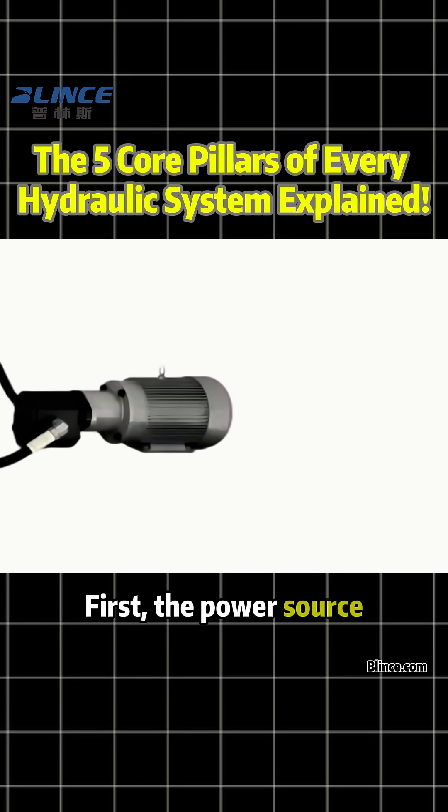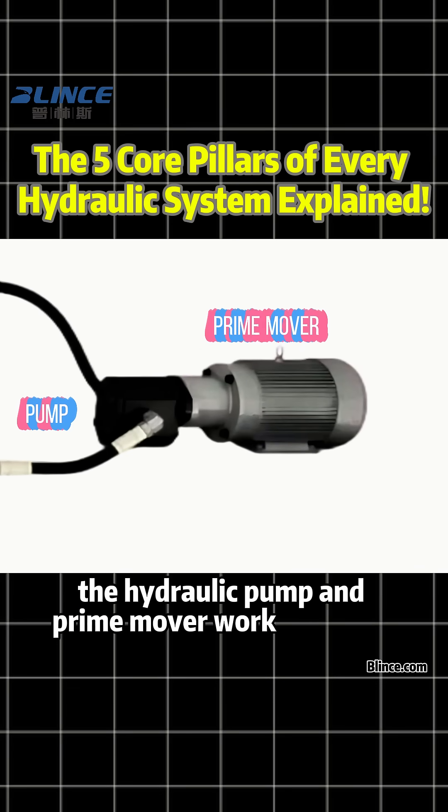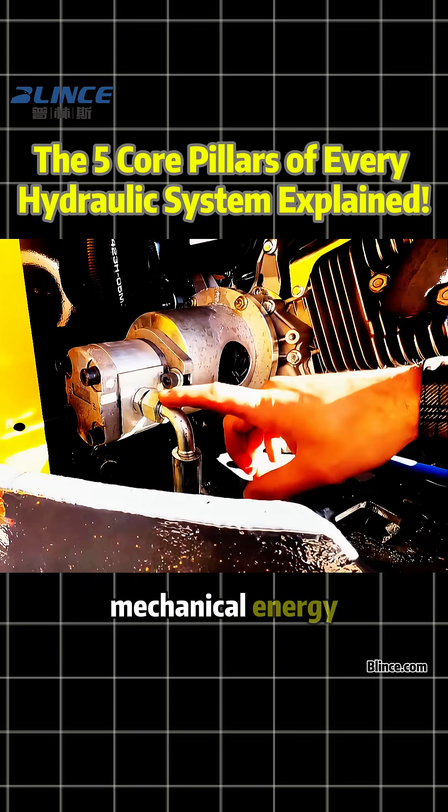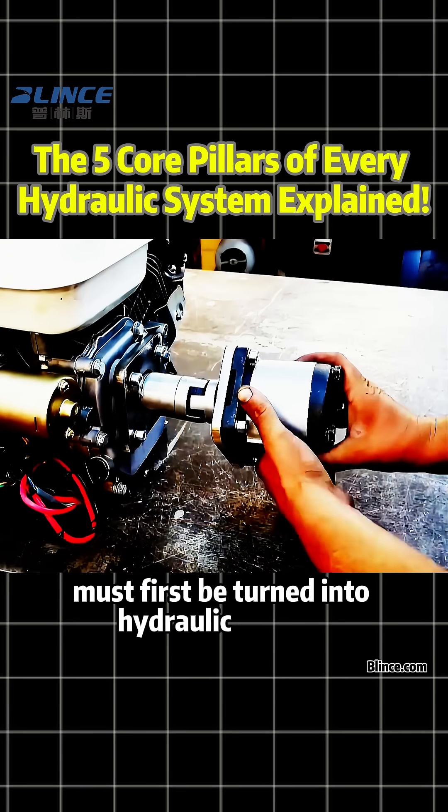First, the power source: the hydraulic pump and prime mover work together. Whether it's an electric motor or an engine, mechanical energy must first be turned into hydraulic energy.